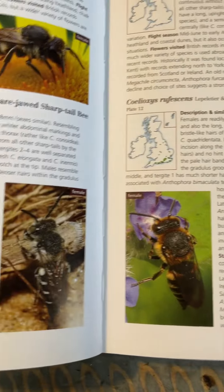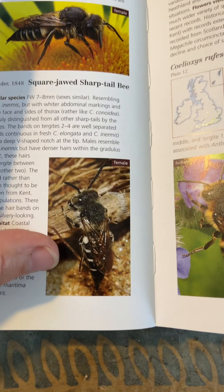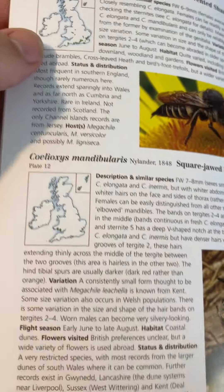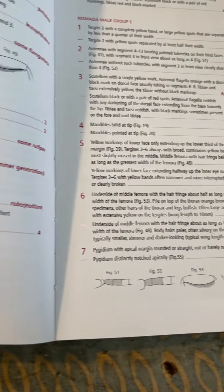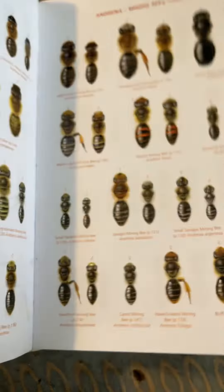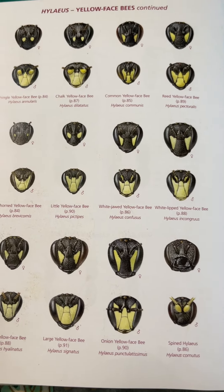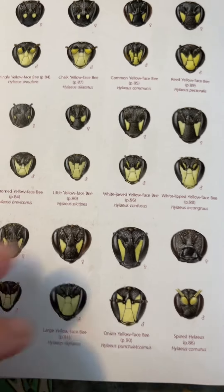If you have a garden or even if you don't, this is just a must. It really is. There you go — there's my favourites. Well, they're all my favourites, but the sharp-tailed bees I absolutely love. I'm in the south, so quite a lot of the maps show things are down in our area. We're very lucky to be in Southampton on the coast next to the water. I really, really recommend this book. Just fab.